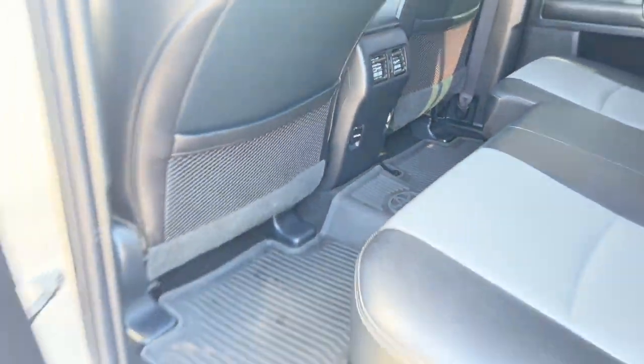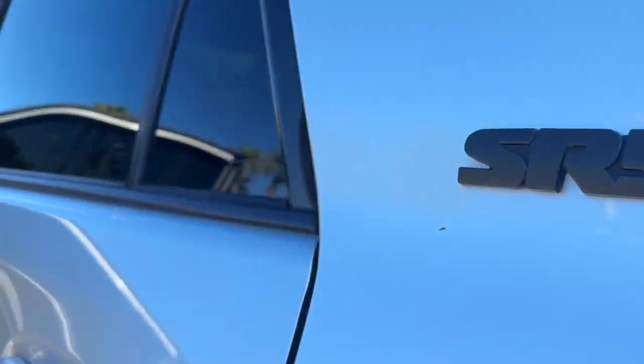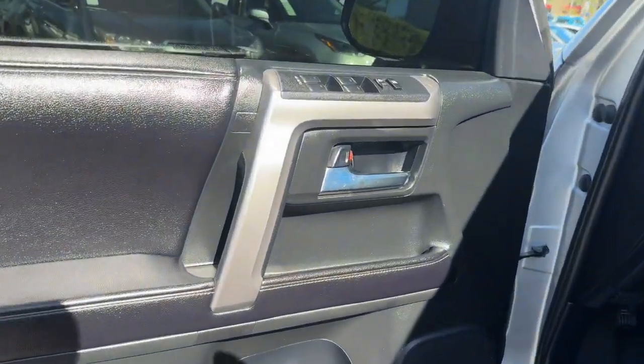Adaptive cruise control, wood grain interior trim, Bluetooth connection, and steering wheel audio controls.